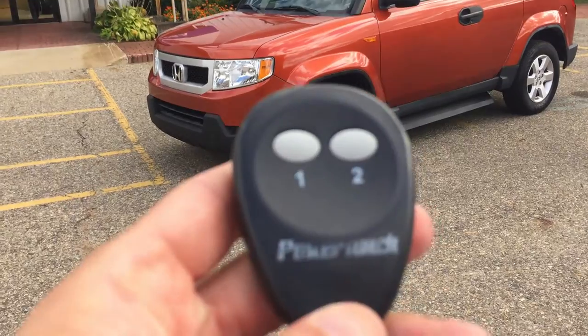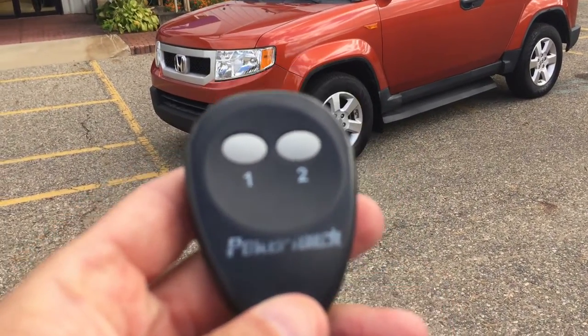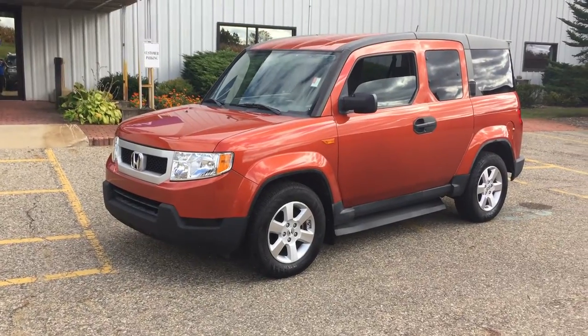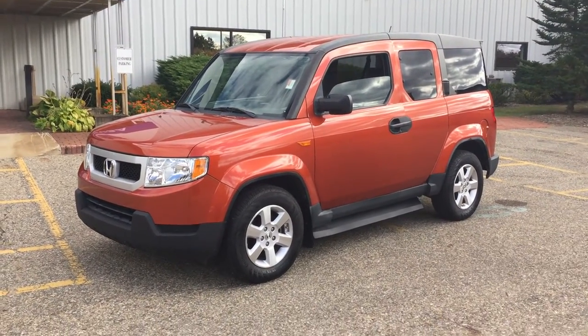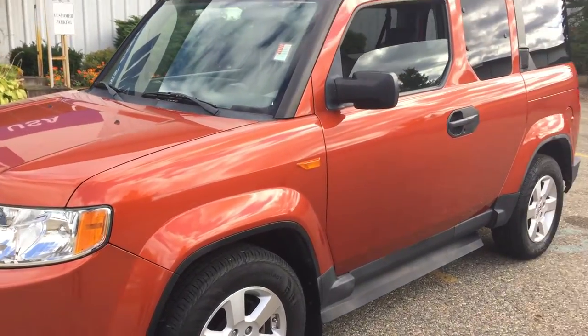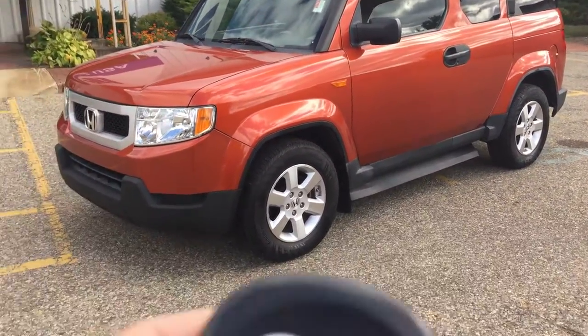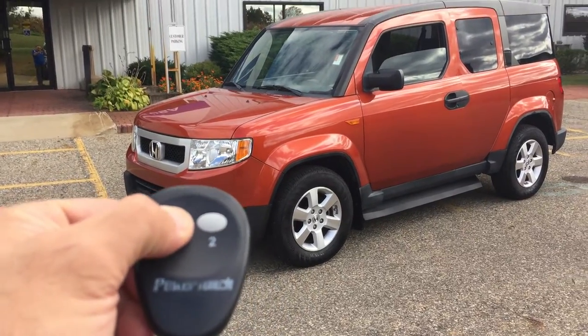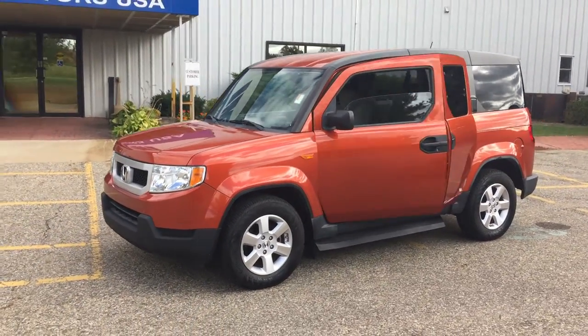But this vehicle has a brand new automatic Freedom Motors conversion package, and this is a super cool vehicle. It's a really cool color — like an orange, bronze color. Really beautiful. And it's got an automatic conversion. Just like the Scion, just hit the button here — it pops open.